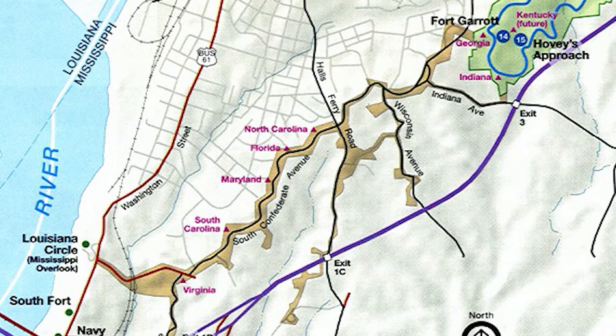What happened here? Was there no battle in the southern part of the city? Or did early preservationists forget about this section of the battlefield?